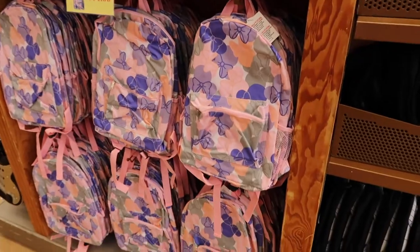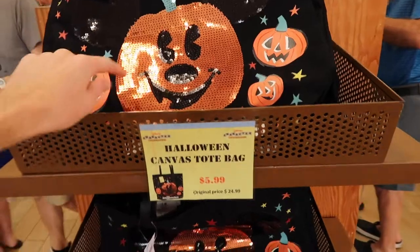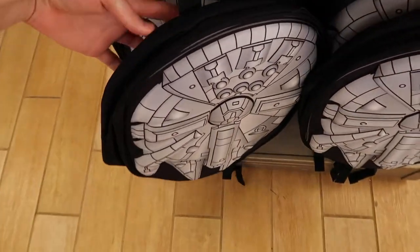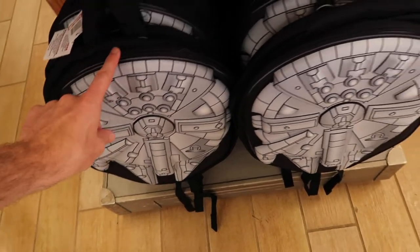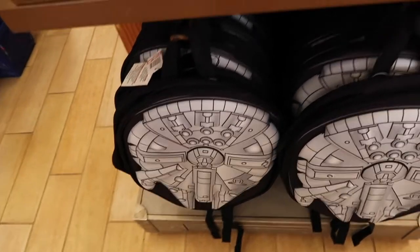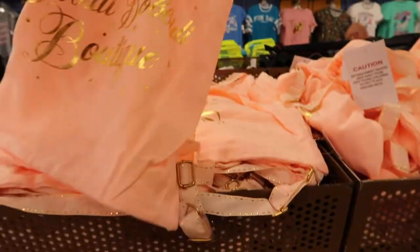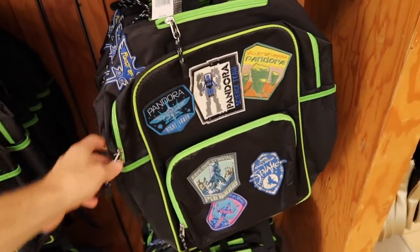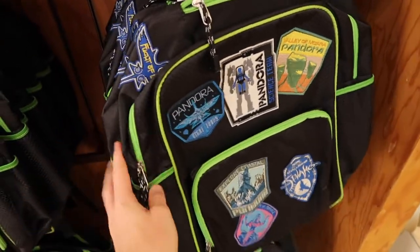If you look at the rest of the bags, really nothing too new here. These backpacks have been here forever. The Halloween ones are $5.99, originally $24.99. They still have these Millennium Falcon bags - $37.99, originally $75. They also have these little princess Bibbidi Bobbidi Boutique bags for only $3.99, which we've seen about three months ago. And there are these Pandora backpacks for $19.99, originally $39.99.